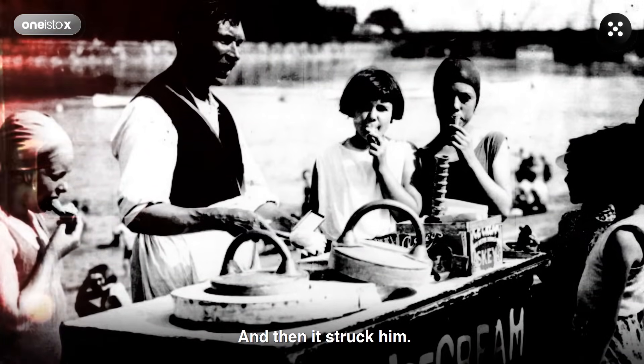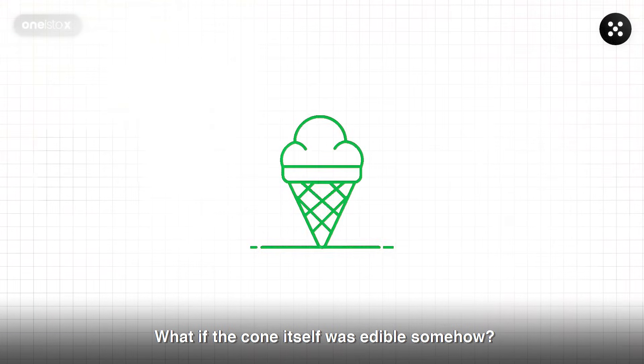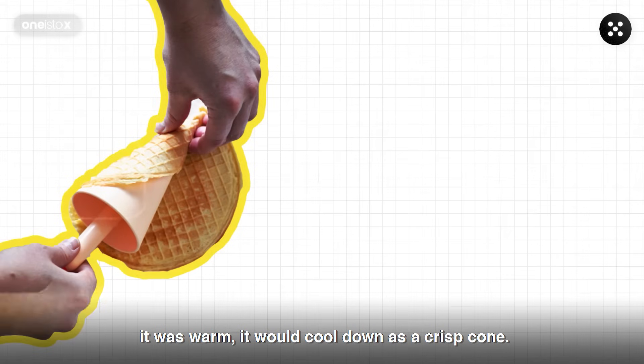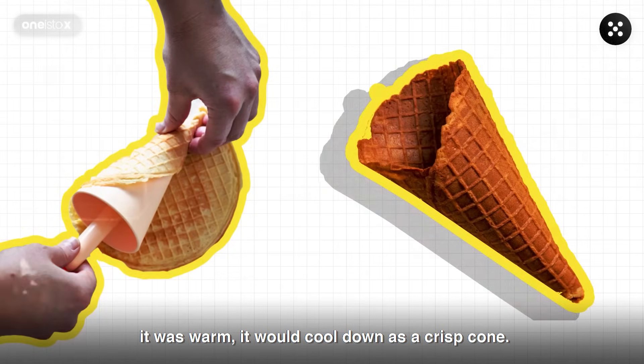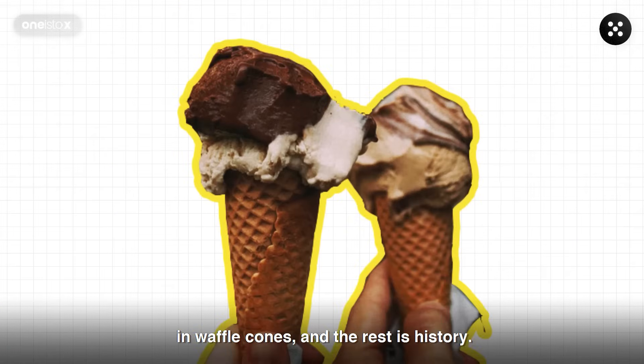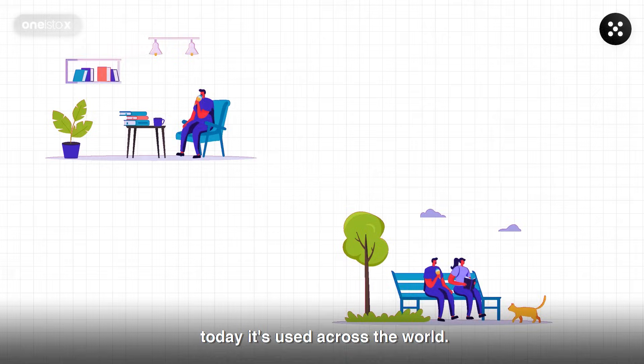And then it struck him. What if the cone itself was edible somehow? He found that if he rolled up a thin waffle while it was warm, it would cool down as a crisp cone. And so he began to serve his ice cream in waffle cones. And the rest is history — the cone was an instant hit, and today it's used across the world.